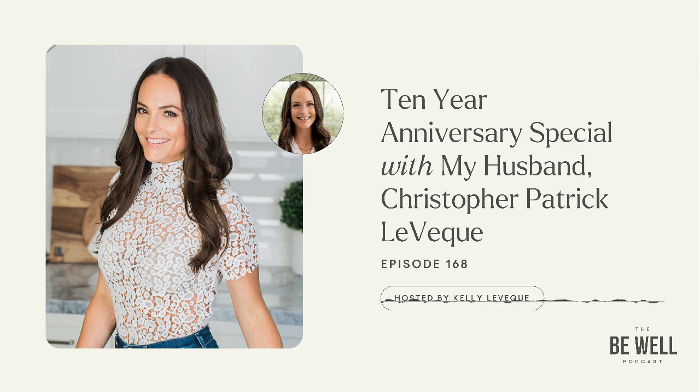Today's podcast is with the love of my life, the father of my children, and my husband, Christopher Patrick-Levesque. We're celebrating 10 years married on February 19th, and we're sneaking away to Mexico to celebrate just us. But before we do that, here is a little after bedtime Chris Levesque special.